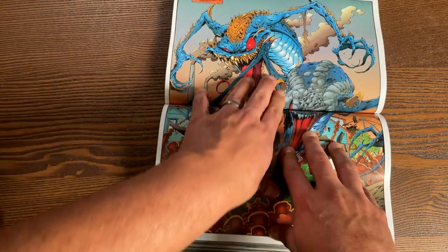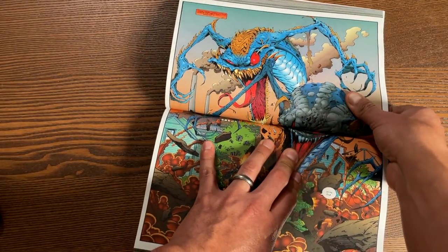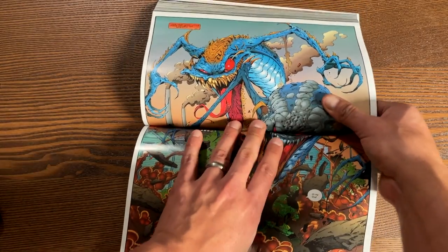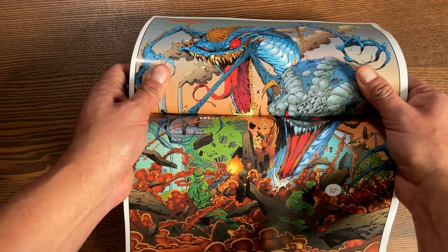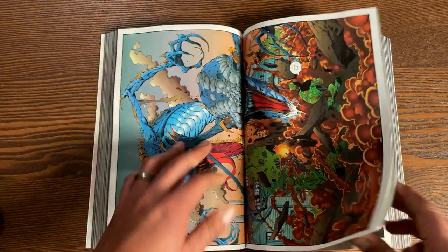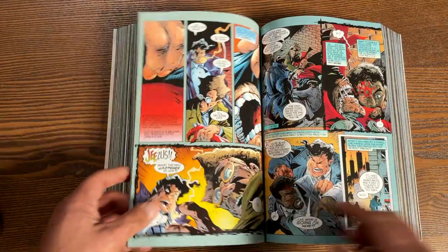Here are some spread pages from issue number 16. These are the Violator Brothers. There is definitely some gutter loss right there, of course, with the glued binding. I don't think anybody in their right mind is going to break their book open to see both eyes on a splash page. Sometimes we let our imagination fill in the blanks.